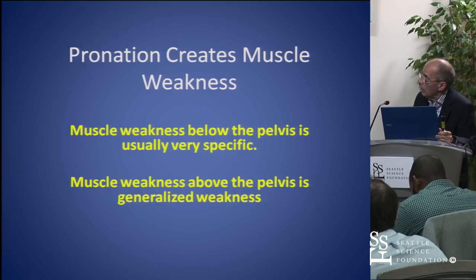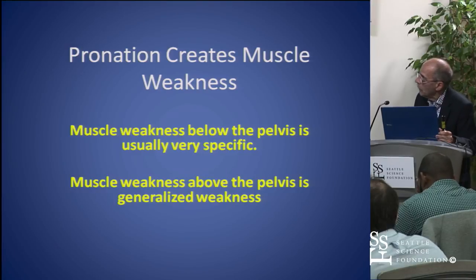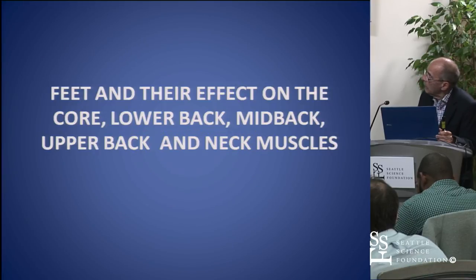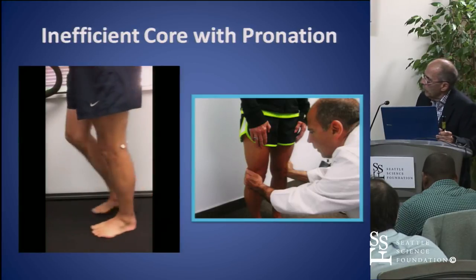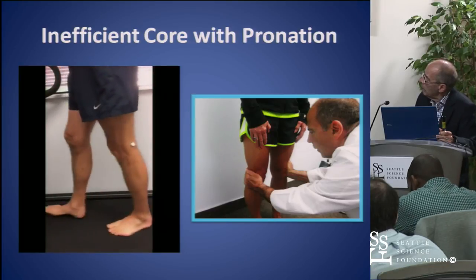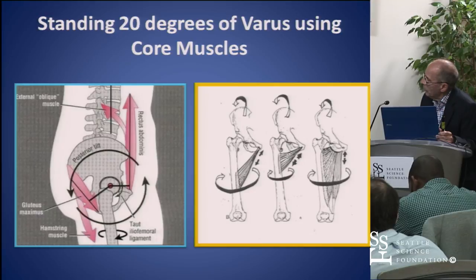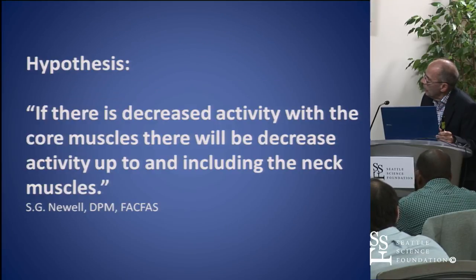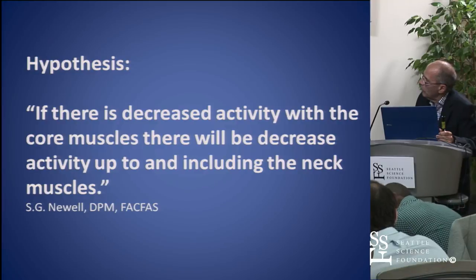The feet affect the core, the low back, mid back, upper back, and neck muscles. Reviewing this: at mid-stance, the foot is internally rotating and pronating, it's extending, and the pelvis is forward. With supination you reverse all that. My hypothesis was that if there's decreased activity with the core muscles, there will be decreased activity up to and including the neck muscles.